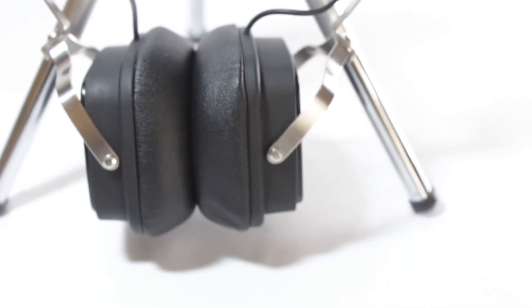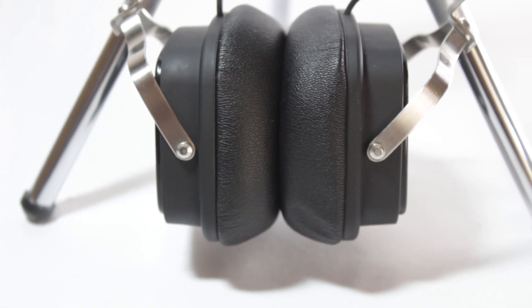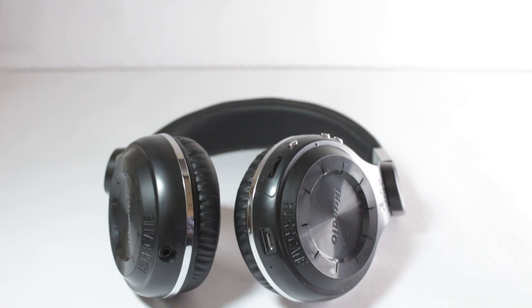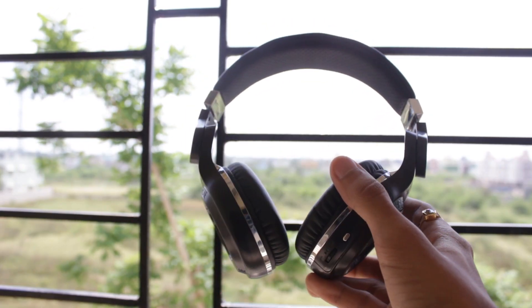Everything is going wireless nowadays and so are the headphones, so in this video I will try to compare the two major competitors inside the 2000 rupee price bracket, and that would be the Boat Rocker 600 and the BlueDio T2 Plus. Let's get straight into the review.